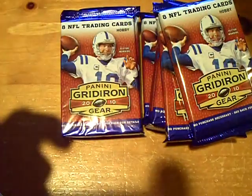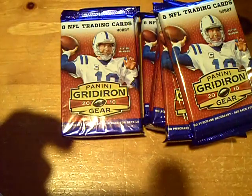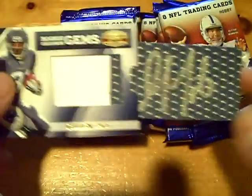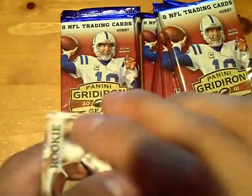What's actually cool about this card — he left some ink on the back of the card, you can see that. And a rookie of Brandon Graham for the Eagles.